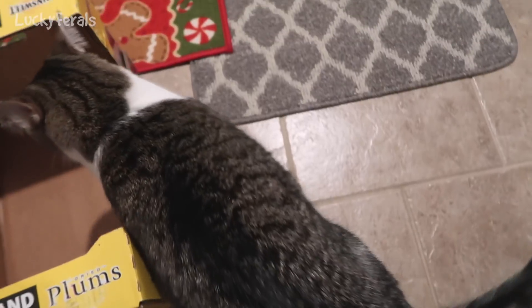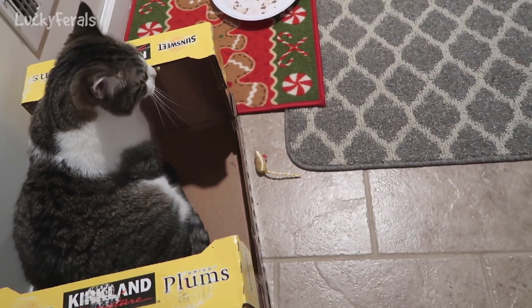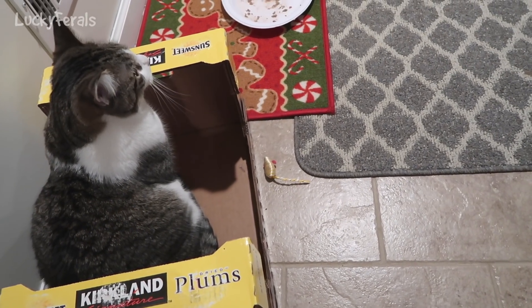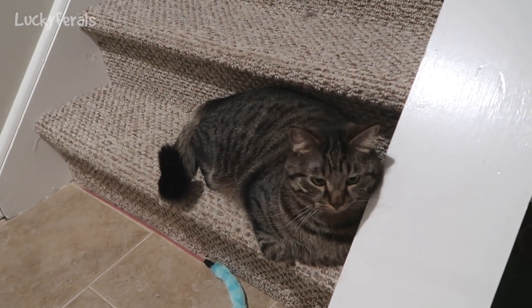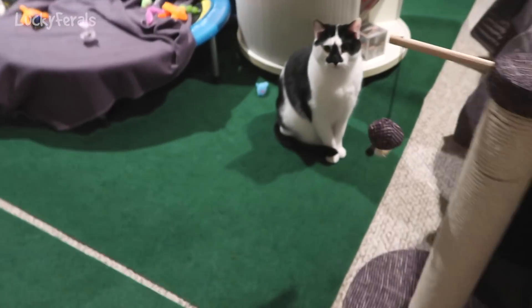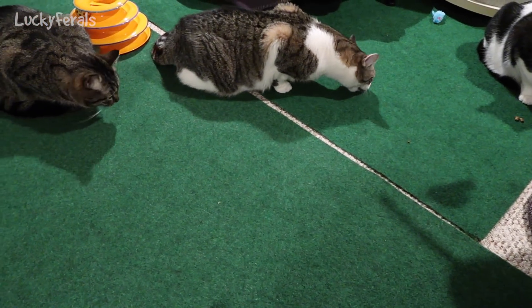It is 10:55 PM. The question is: are we gonna have treats or are we gonna have crunchies? Stella, would you like treats or would you like crunchies? You don't care? Simba, would you like treats or would you like crunchies? You don't care. Splash, would you like treats or crunchies? You don't care. Okay, we're all eating treats.